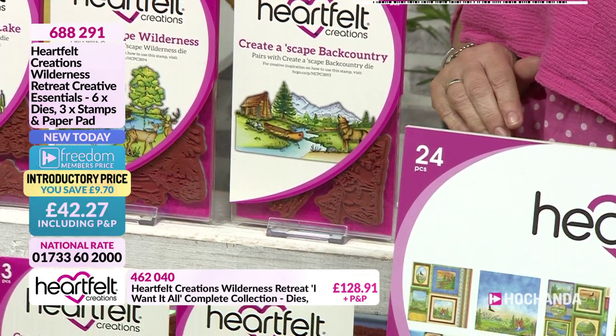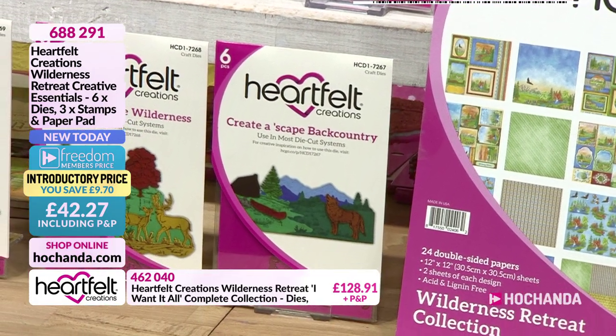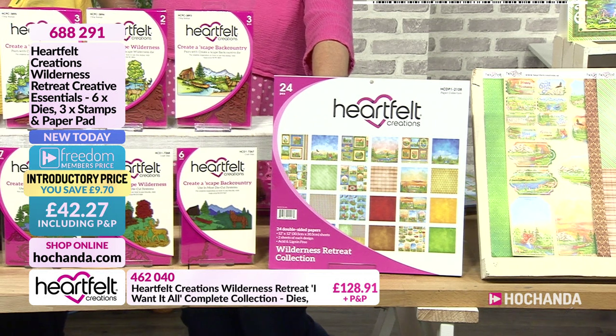That's quite a title isn't it! This is very different because it's your mountains, it's your wolf, you've got deer in this collection as well and your trees. It's kind of the great outdoors. What Heartfelt have done with this collection is, if you notice, all the stamps are called 'create a something'.